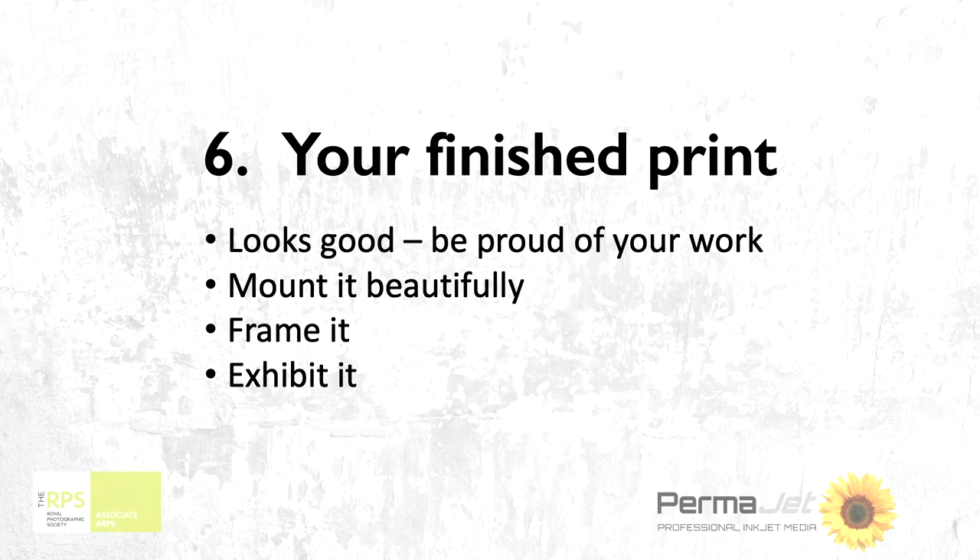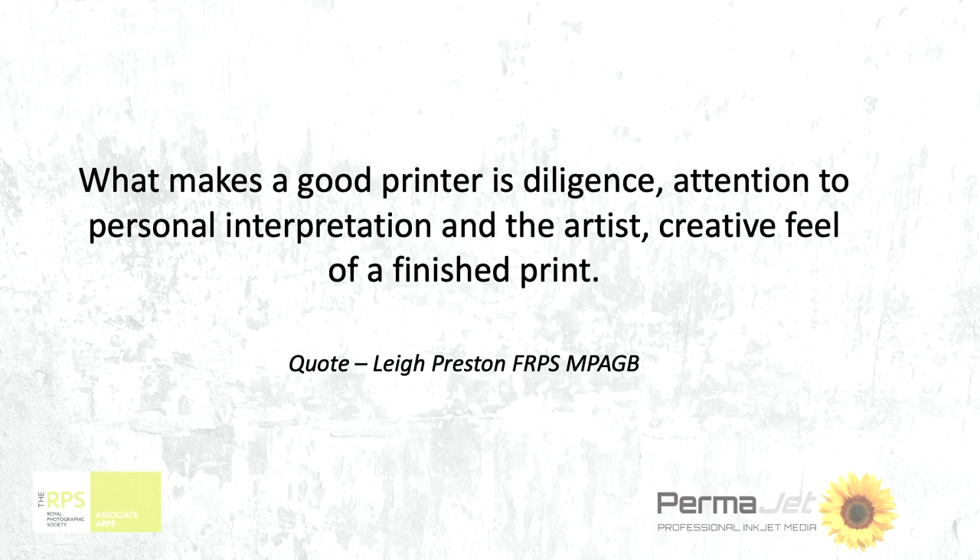As I said when we started, it isn't difficult — it really isn't. So if you can just put those steps in place, my bet to you is you will come out with prints that you can mount beautifully, frame and exhibit and be proud of. I think that is the ultimate for all of us as photographers — to see the work in that way.